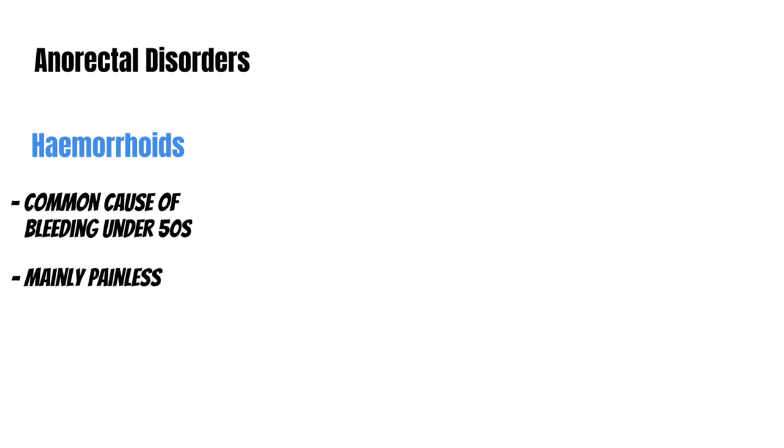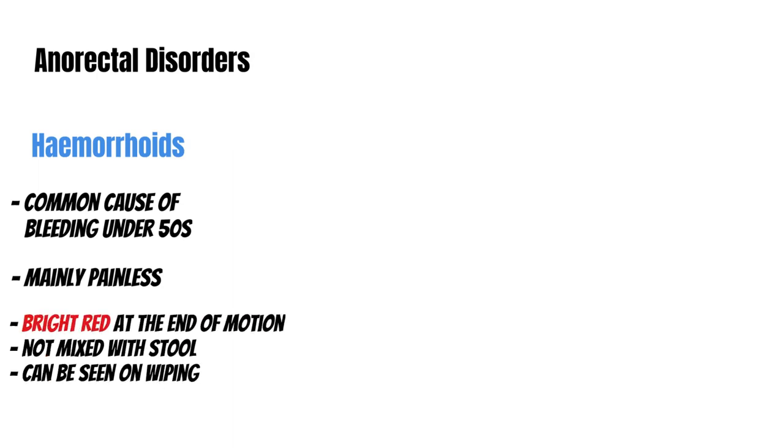Now let's talk about anorectal disorders. Piles — hemorrhoids — are the most common cause of bleeding under the age of 50. The bleeding typically comes from internal hemorrhoids, meaning they are mainly painless. It is bright red at the end of a motion, not mixed with stool, and may continue to drip into the bowl and be seen on wiping as well. Hemorrhoidal bleeding is rarely significant enough to make you unstable, but crucially, rectal bleeding attributed to hemorrhoids represents the most common missed opportunity to establish a cancer diagnosis.